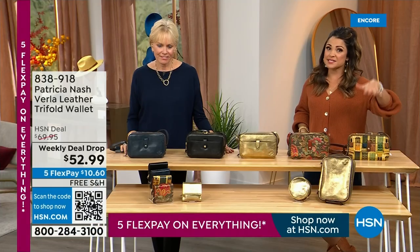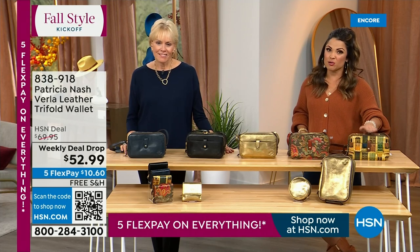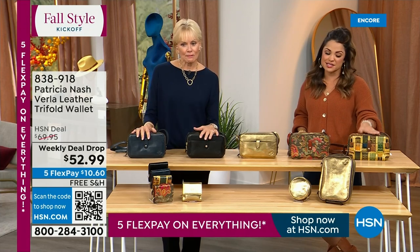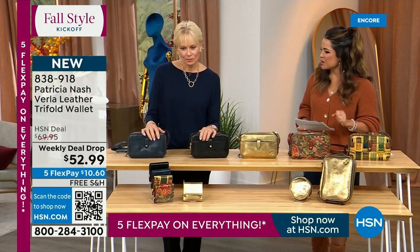Fair warning — if you want the Doorways crossbody, we've got fewer than 1,400 for the whole day. Almost 600 gone already just in one presentation. You've got to think this is going to run in our overnight hours over and over again. So if you love it, do the $20 flex pay at least. Get it home with free shipping. You have 30 days to try it. At least you'll know you got yours.